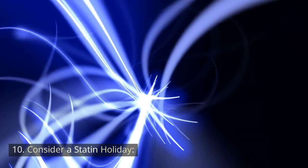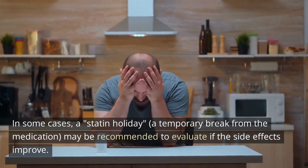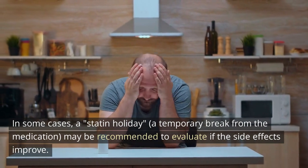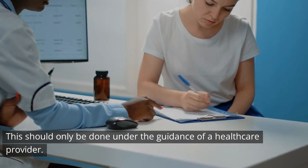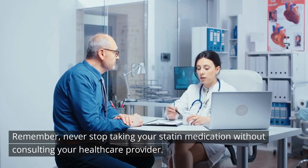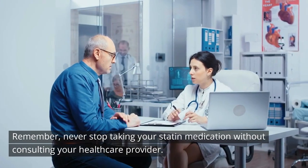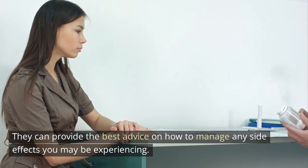10. Consider a statin holiday: In some cases, a statin holiday — a temporary break from the medication — may be recommended to evaluate if the side effects improve. This should only be done under the guidance of a healthcare provider. Remember, never stop taking your statin medication without consulting your healthcare provider, as they can provide the best advice on how to manage any side effects you may be experiencing.